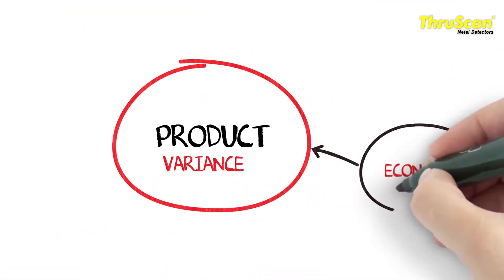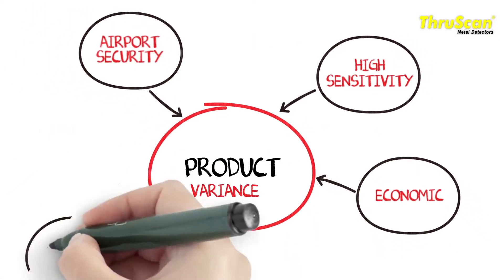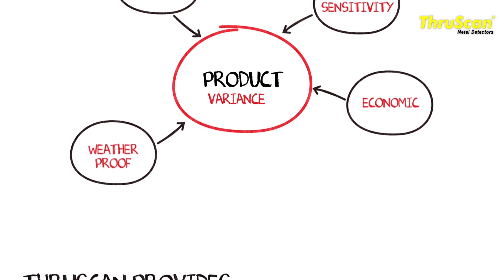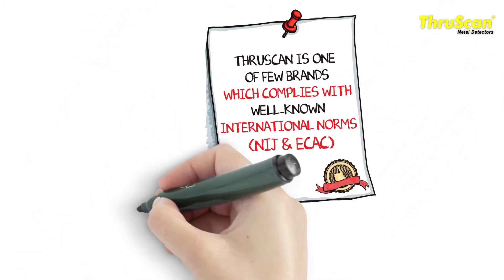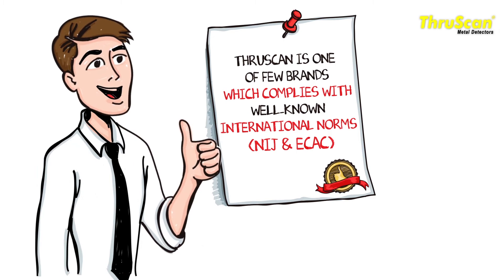This variance of model is based on the sensitivity and the security protocol required for the site. ThruScan provides a large scope of sensitivity and preset security modes. ThruScan is one of a few brands which complies with well-known international norms.